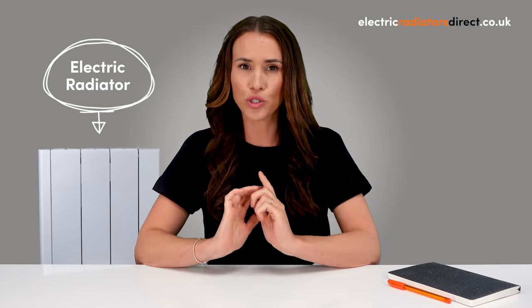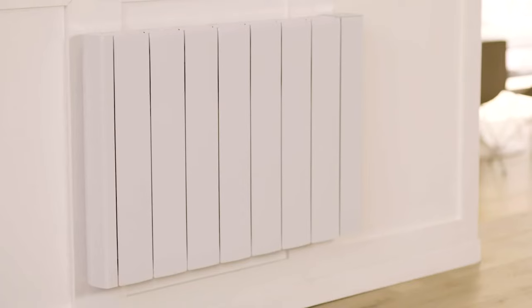Hi guys, welcome to Electric Radiators Direct, the home of electric heating. Today we'll be delving into the world of electric radiators to help you choose your perfect heating solution for your space. Before we get into it, be sure to give this video a like, hit that subscribe button and tap the notification bell for more electric heating content. With so many variations available, we're going to explore the different sizes, styles and types of radiators available.